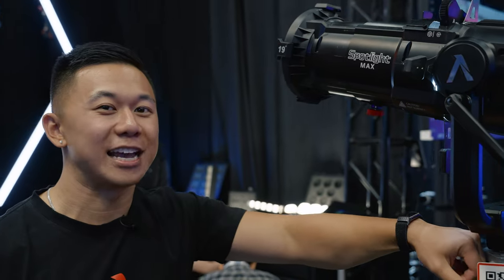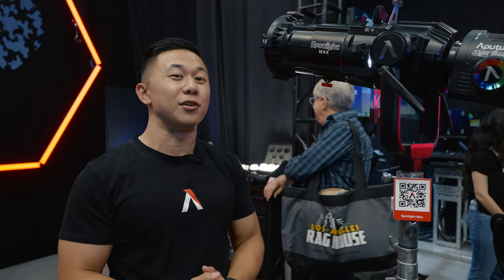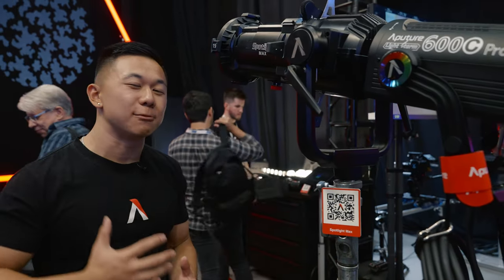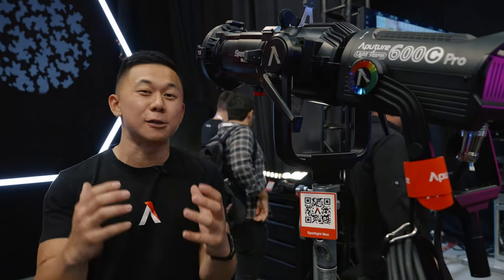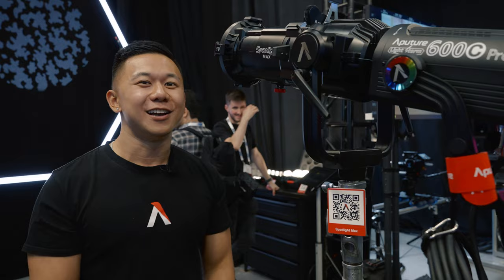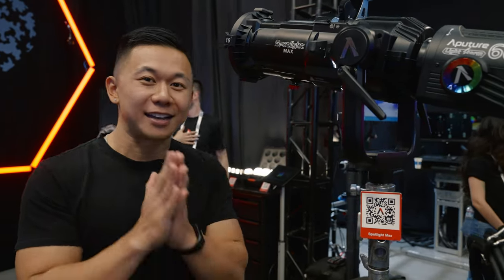If you want to find out more about these products, come by at Cinegear, or if you're seeing this later, sign up at aperture.com on each product page or subscribe to the newsletter. We're looking at early Q4 as the target availability window. I know everyone is super excited and I want to push these out as soon as possible, so be sure to sign up and I'll see you later.